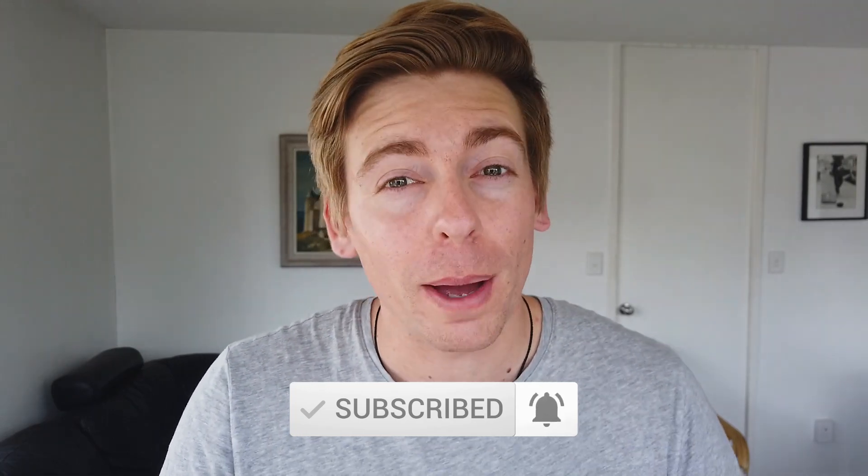Before we dive into the best CRM customer relationship management software for your small business, make sure you subscribe to this channel if you haven't done so already and tap the bell icon. That way you'll be notified when we upload new and practical videos to help your small business thrive online. With that being said, let's dive into it.